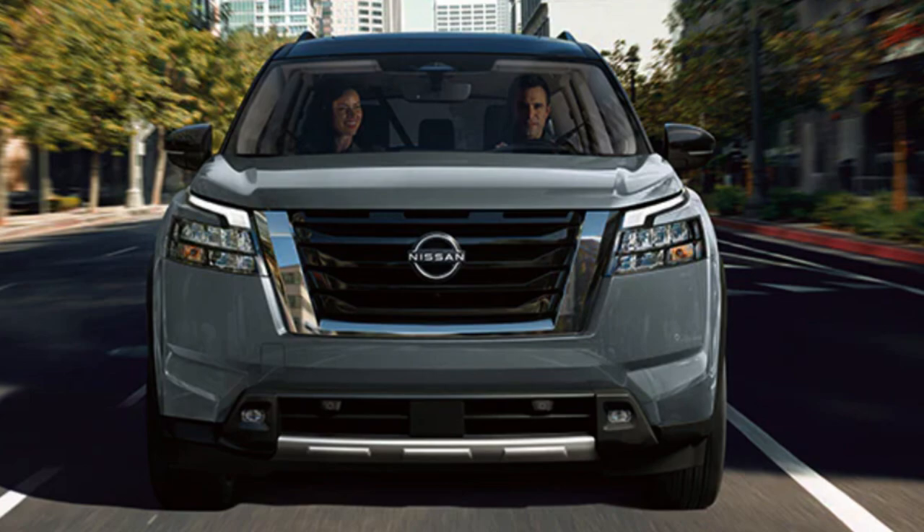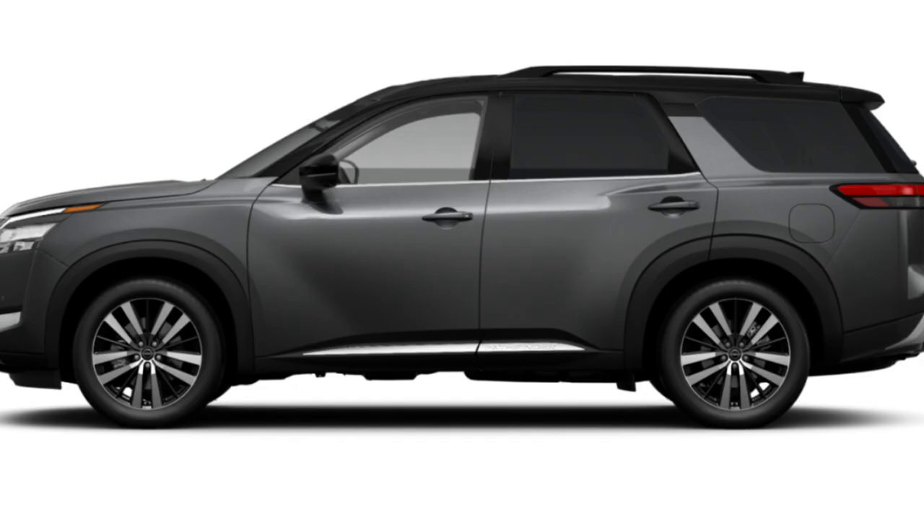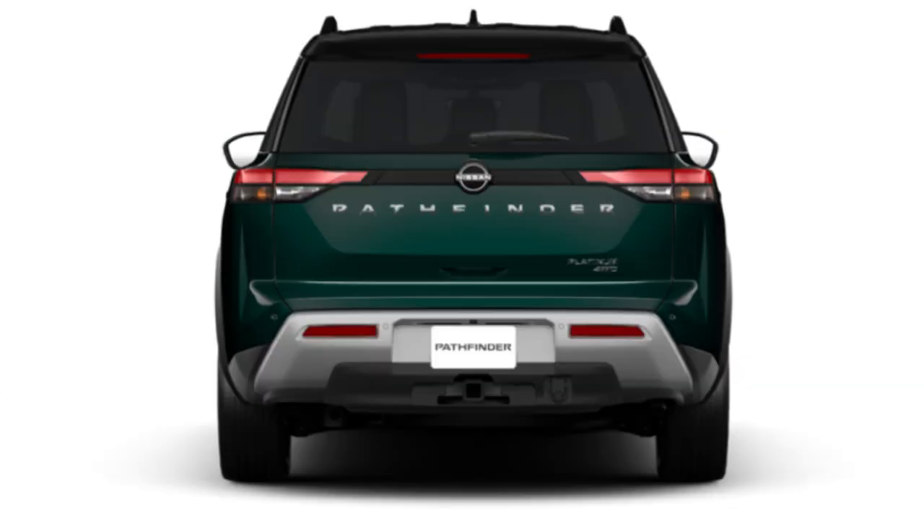Power numbers and engine performance compare very well against main competitors like the Toyota Highlander and Kia Telluride — both very popular models. If the Pathfinder wants to be successful against those behemoths in the industry, it needs to be as capable as it is, so it's good to see from Nissan.